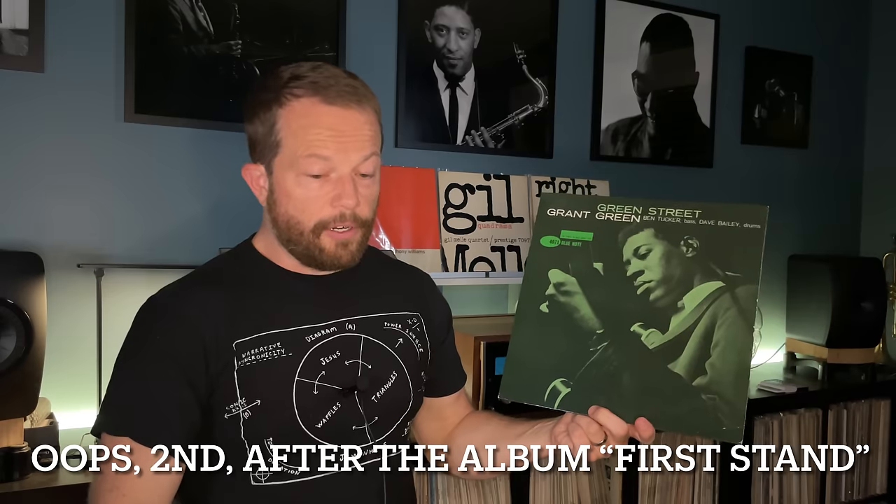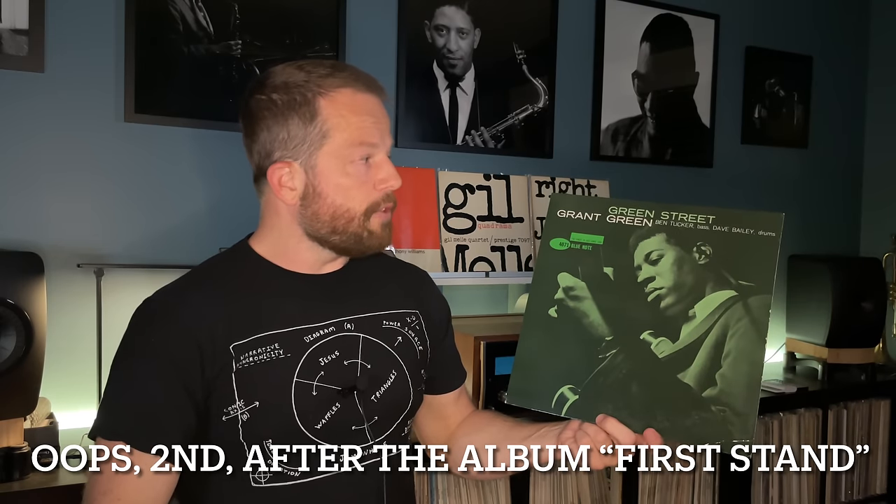Also on December 15th is Green Street by Grant Green. No one will ever pry this particular copy from my hands — I love this music. It was recorded in April 1961 and is Grant Green's first as a leader. The lineup includes Ben Tucker and Dave Bailey, making it a trio with Grant Green at the helm.